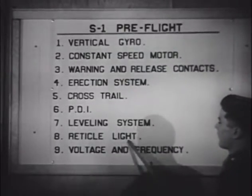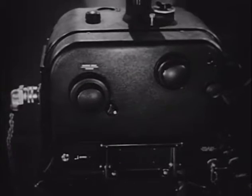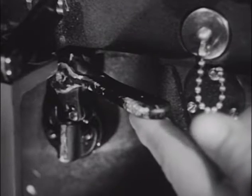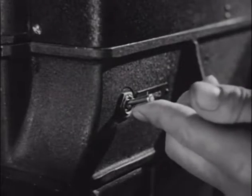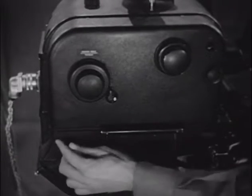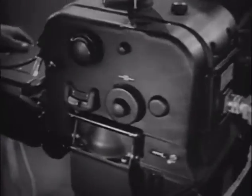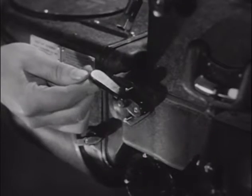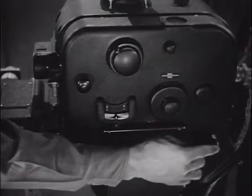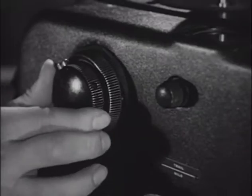Hence the bombardier's pre-flight inspection of the S-1. It's brief and very much to the point. But before we go over it, let's make sure the sight is in the condition it should be when the bombardier receives it. Vertical gyro should be caged — that is, lever up. Vertical gyro motor switched off. All switches and levers are off when they're up. Next, azimuth gyro unclutched, lever up. Constant speed motor switch off. Azimuth rate knob in detent.